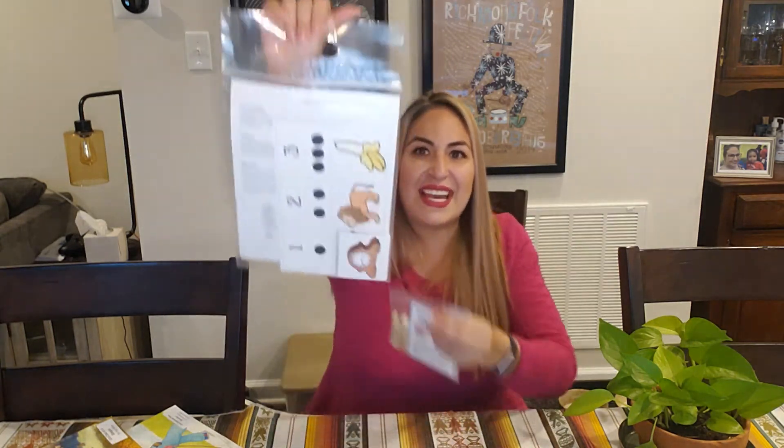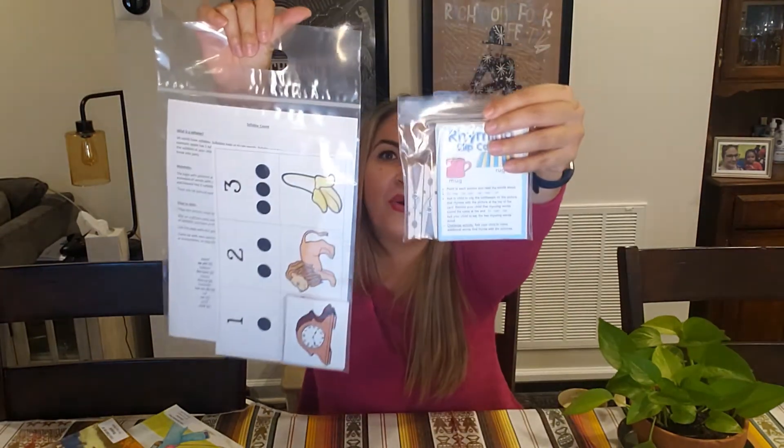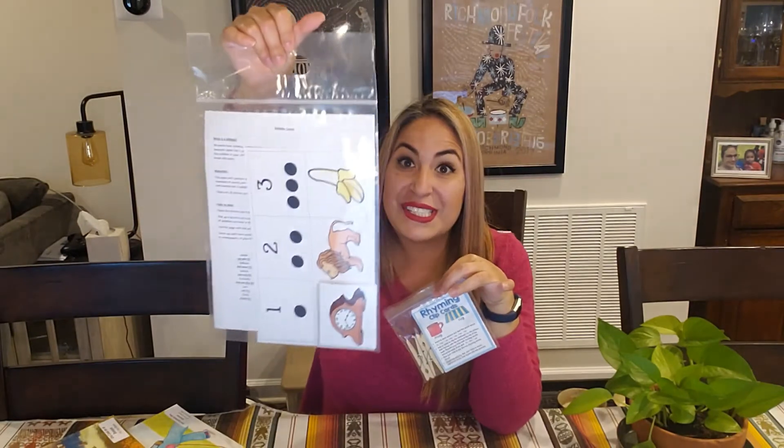Now, if we take a look at the activities, we have two fantastic activities in the pack. One is for rhyming and the other one is for syllable count practicing. I just love them and I really think that your children are going to enjoy them as well.